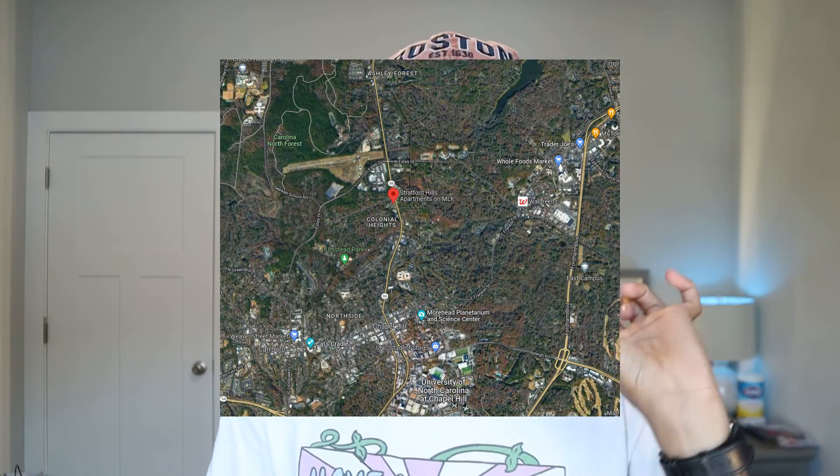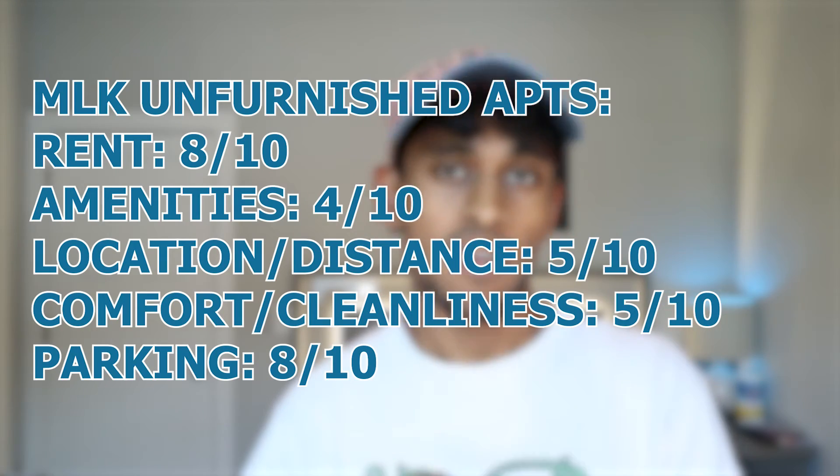The other unfurnished apartments on MLK are Stratford Hills, Timber Hollow, and Shadowwood. These are all very similar to one another, located on MLK between where Union is and where Chapel Ridge is — so not really walkable to campus, but on the less expensive side at around $500 to $600 per month. These are four-bed, two-bath or three-bed, two-bath. They are some of the older buildings, so appliances won't be great quality. You're likely living with non-students in all of these, except maybe Stratford Hills. Parking is free and unassigned. The best of the three is probably Stratford Hills.